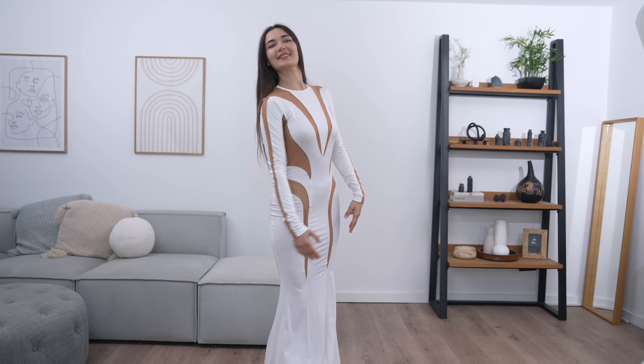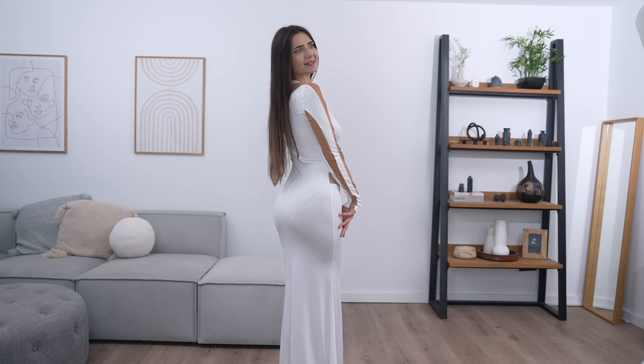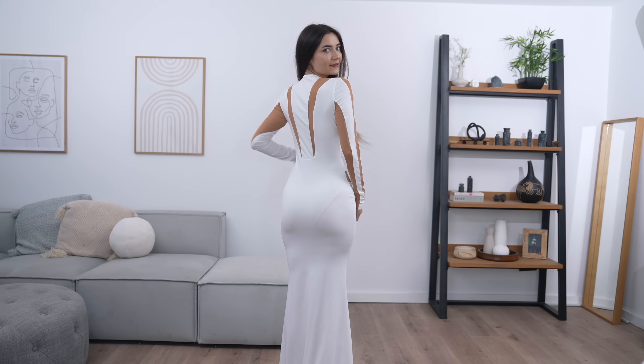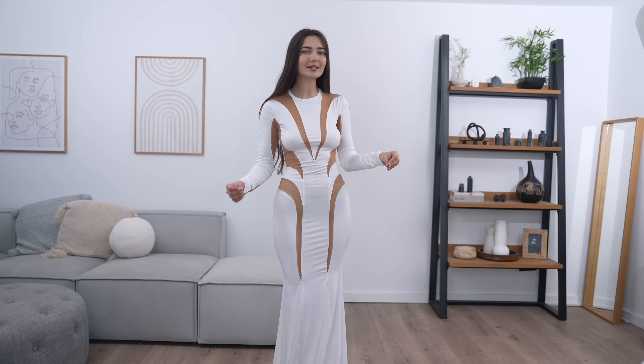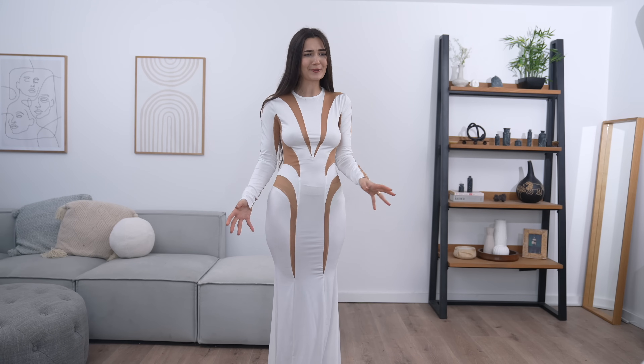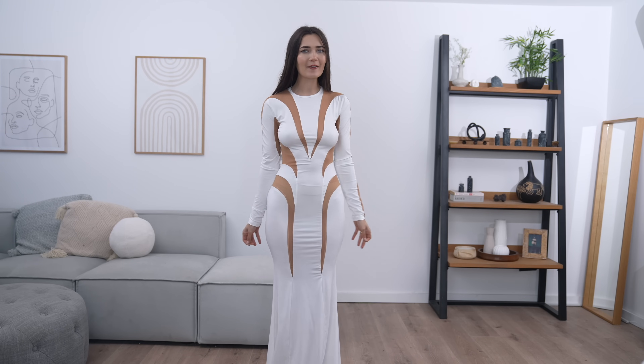I love the way it tapers in right around my knees and then fans out at the bottom into this really cute train. This is what it looks like from the front as well as the back — from the back it's giving Skims vibes. It does have some cutouts on the back but nowhere near as much. I am very shocked at how much I like this dress because I thought I was going to hate it. On a scale of 1 to 10, this dress definitely deserves a 9.